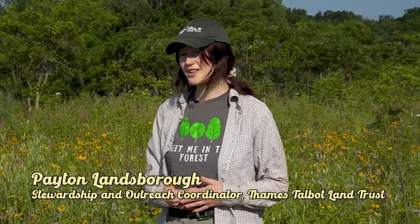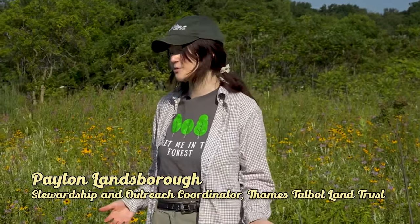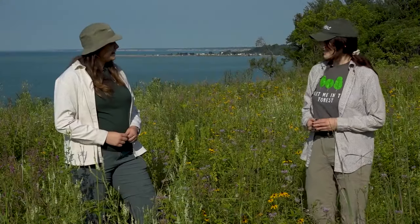I'm Peyton Lansborough. I'm primarily a field botanist, but at Thames Talbot Land Trust I work as a stewardship and outreach coordinator. It's pretty fun — I get to go out into the field, do land management and invasive species work, and also go out and do educational opportunities in schools programming and work with volunteers.